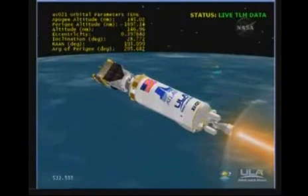Loss of signal at the Cape. All data now coming through Antigua. Everything continues to look good. We have armed the FTS system.